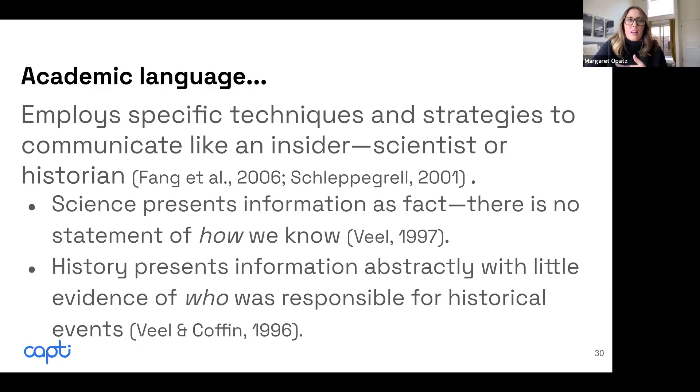Historians will present information from one country's perspective and give very little evidence of who was responsible for historical events. If you read a historical account in one country, you'll get one perspective; in another country, you'll get another. I remember the first time I went to the UK, I was told that the British soldiers just left — and that is not the history I had been told.